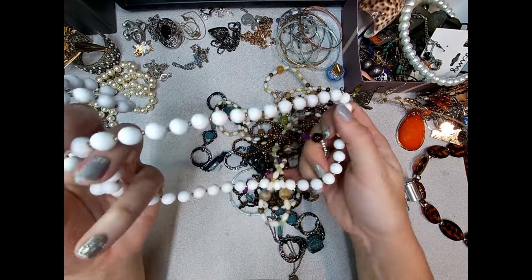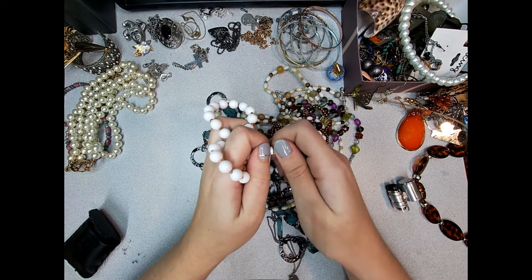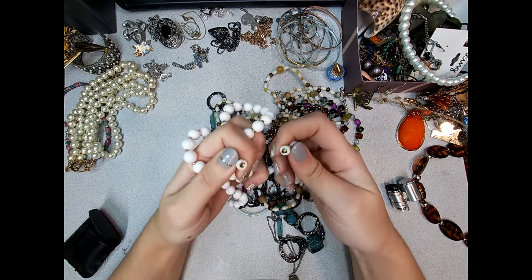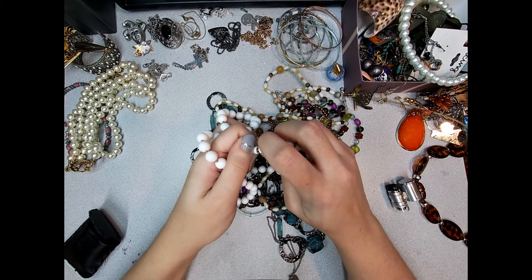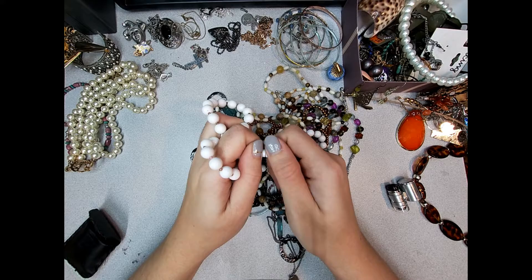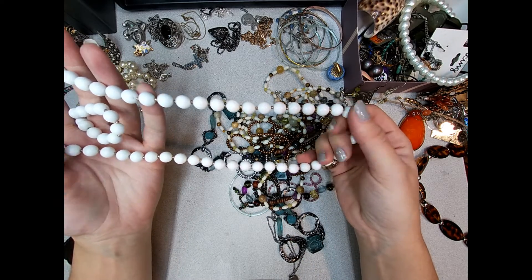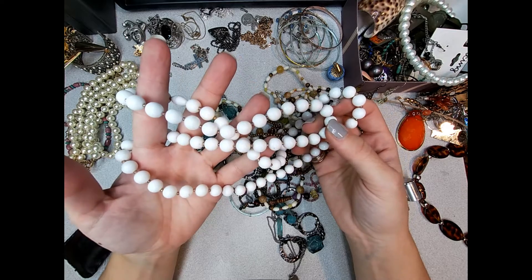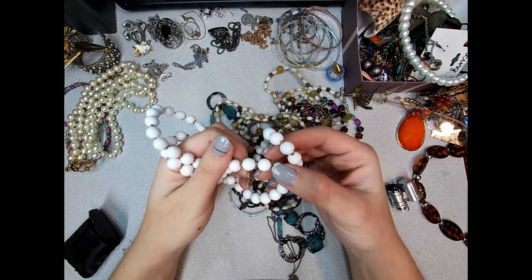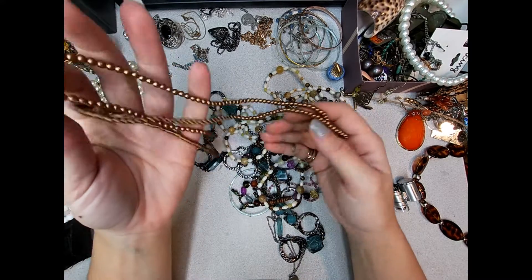We're almost there - a vintage barrel clasp in plastic. I'll test this plastic. It's definitely too light for Bakelite, but it might test for another type of plastic. Maybe not though - it might be too modern to test for one of the older plastics.